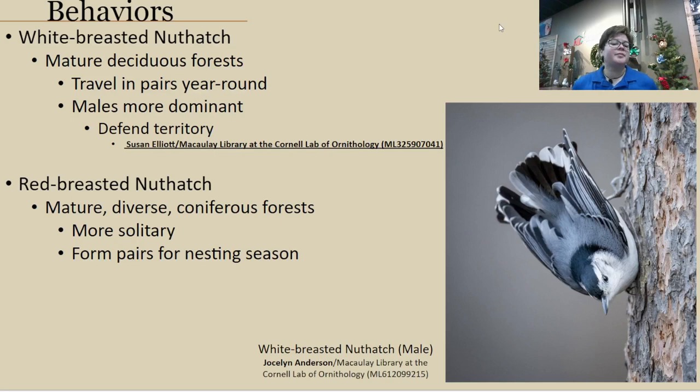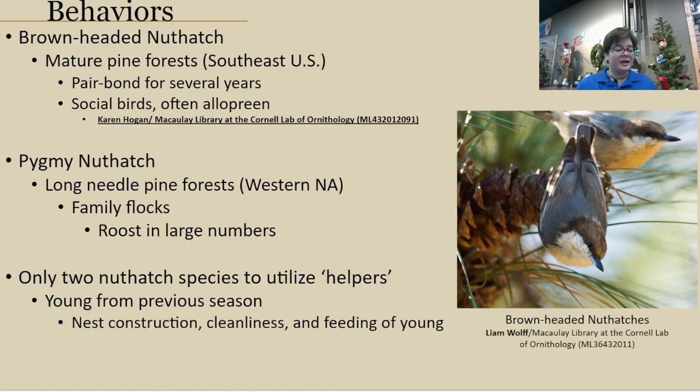Red-breasted nuthatches prefer the opposite of the white-breasted — they prefer more coniferous forests, with pines, pine cones, and things like that. These birds are primarily solitary, but they do form pairs during nesting season. Since we get them primarily in winter in this location, you'll probably be finding just one at a time. The brown-headed and the pygmy nuthatch, on the other hand, are both much more social birds and can often be found in smaller flocks.